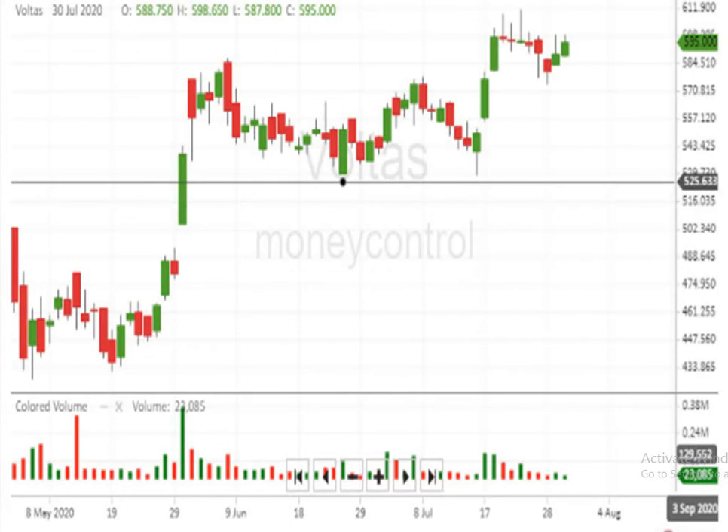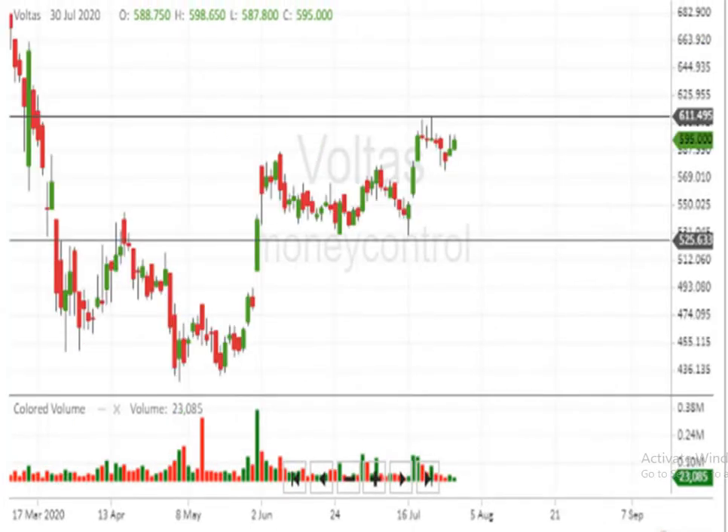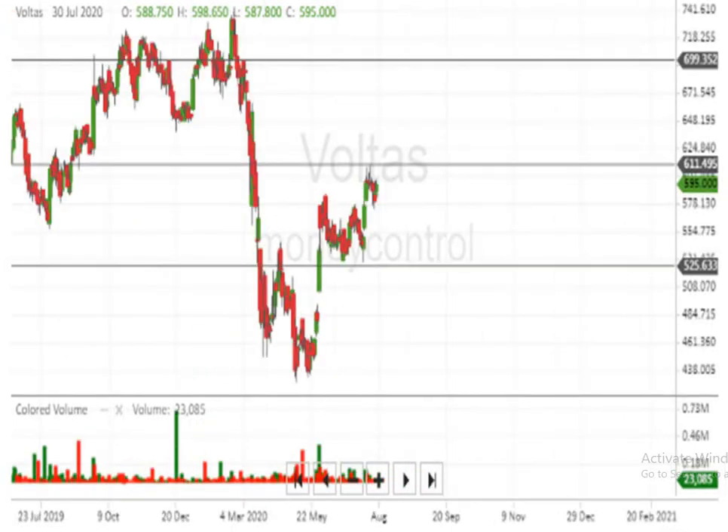This is the Japanese candlestick chart. It clearly indicates that below 525 the script is weak. If the script breaks above 611, it will have an upward movement. Assuming the script crosses over the 611 mark, then 699 is indicated. Above 699, 741 is indicated. Above 741, the script can make a very big upside movement. Below 525, the script is very, very weak.